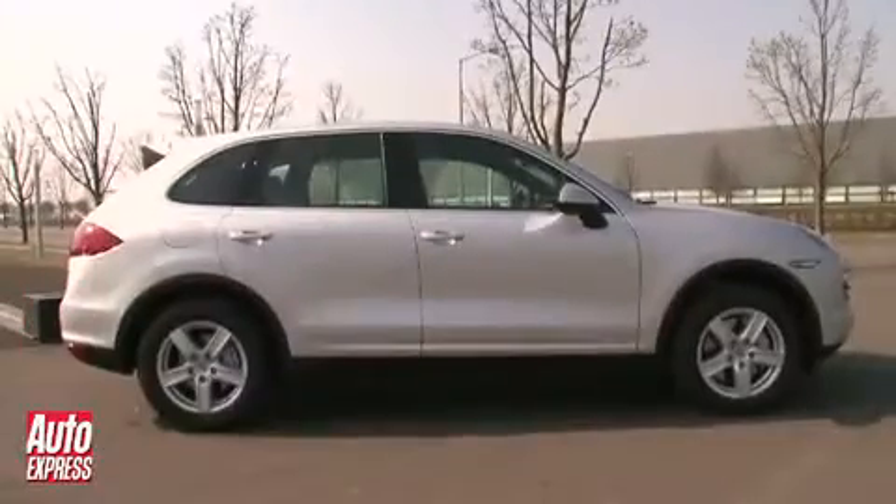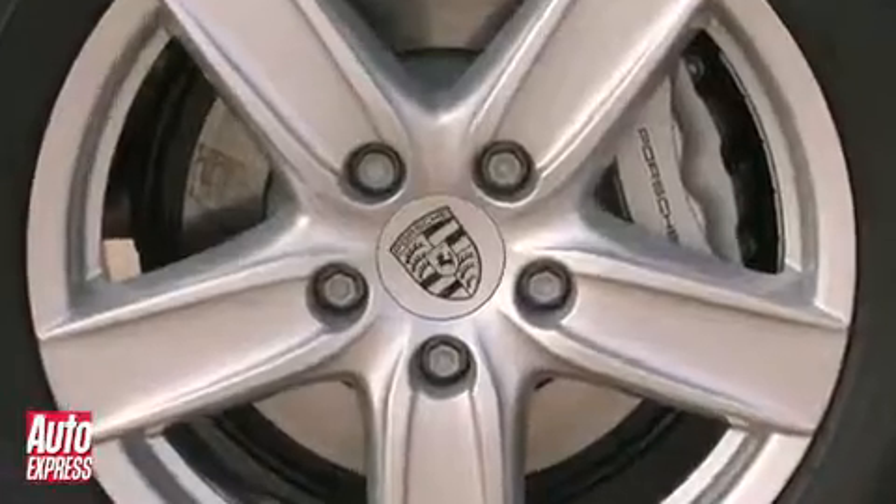So then, is the hybrid worth the extra £4,000 it costs over the normal Cayenne S? Yes — if you do a lot of town driving, and especially if you regularly go into London's congestion charge zone.